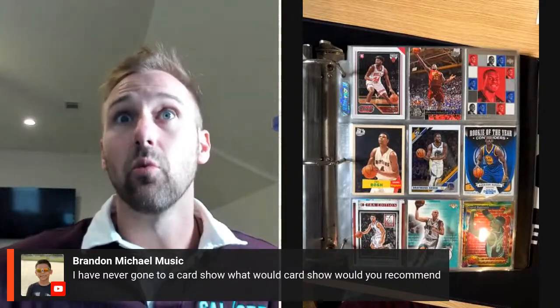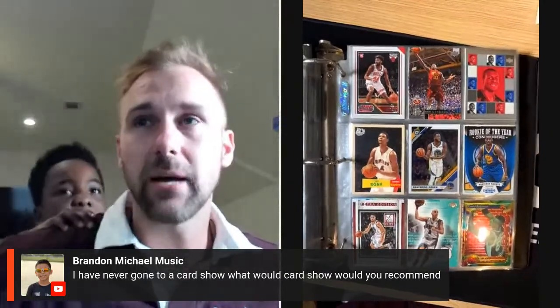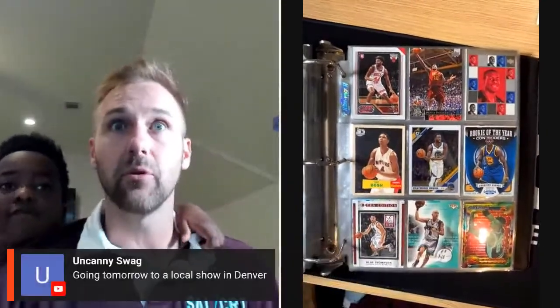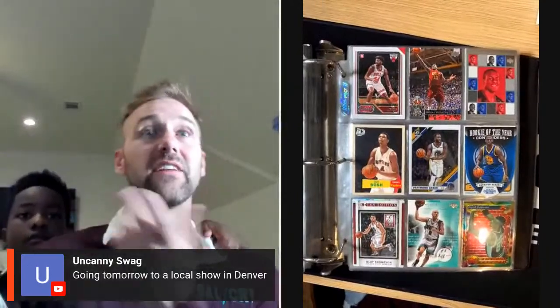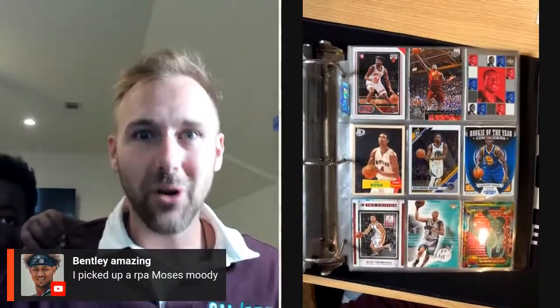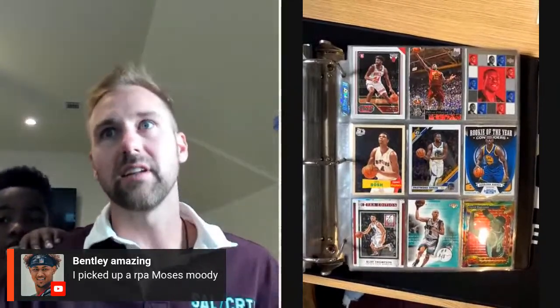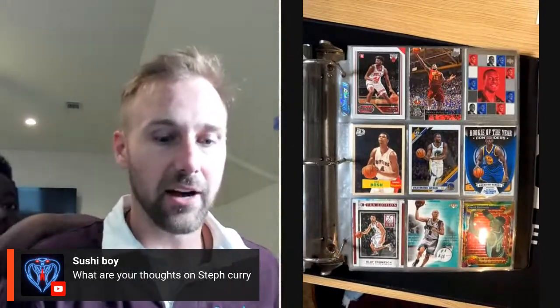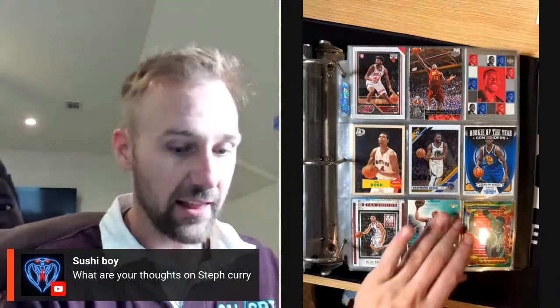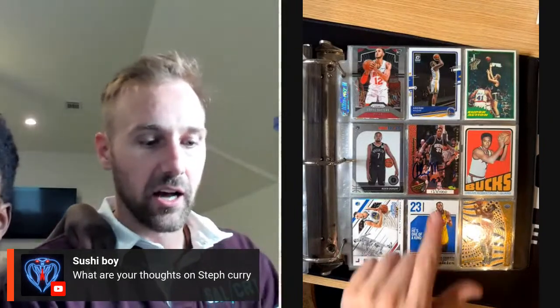Brandon said he's never gone to a card show — what show would I recommend? Pretty much any close to you. There's not a ton of bad ones, just find a good table. Candy Swag said going tomorrow to a local show, you live in Denver so you're a Jokic fan. Picked up an RPA Moses Moody — I don't even think I have an RPA, I have one but it's not game worn. What are my thoughts about Steph Curry? He's a goat, top 10 of all time. I hope he wins another championship so he can be top 5 of all time. Jordan and him are my two favorite players.